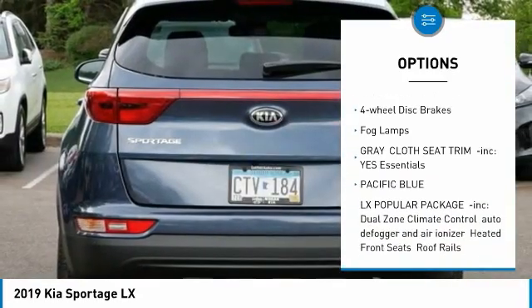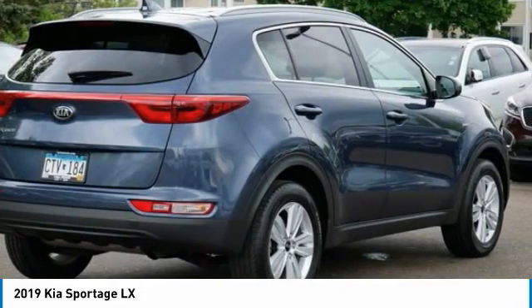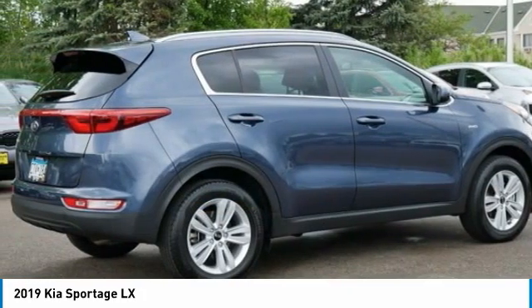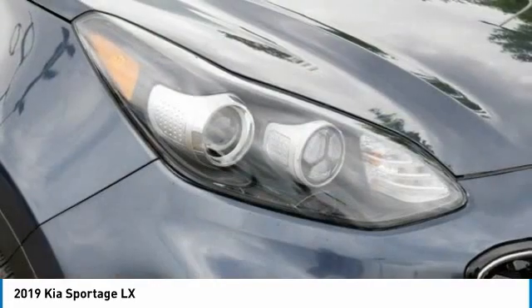assist, traction control, stability control, daytime running lights, four-wheel disc brakes, fog lamps. Searching for a dependable vehicle that looks great too? You found it — so stop in today.